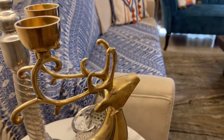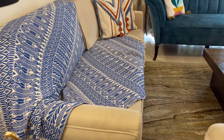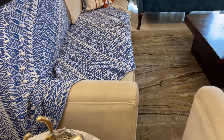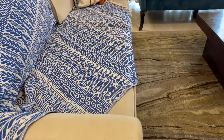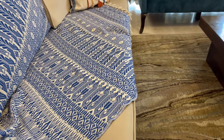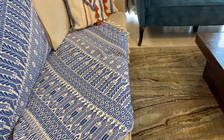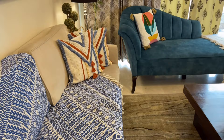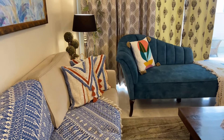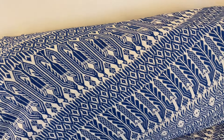We will talk about this blue sofa throw, which is very beautiful in design. The size is 50 by 70 inches and it is 100% pure cotton. Its price is Rs. 1,700 only. The quality is very good, it is very soft, and it gives a very nice look to your living space.